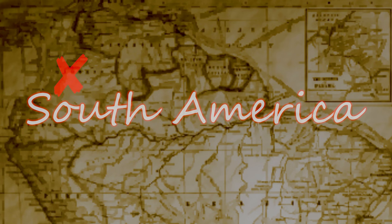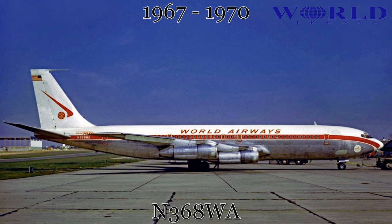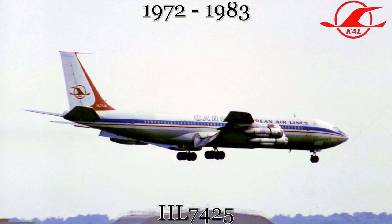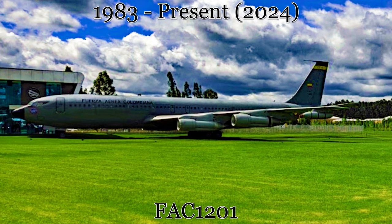Our last stop on this tour is across the Pacific Ocean in the South American nation of Colombia. This last confirmed Boeing 707 is also the only one in this video that is substantially complete. In 1967, this aircraft was delivered to World Airways, operating in and out of North America until 1970. At this point, the aircraft was leased to Pakistan Airlines for a year. Then in 1972, the aircraft made its way over to Korean Air on another lease. By 1976, Korean Air had purchased it outright for operations until 1983, wherein the Colombian Air Force appears to have used this aircraft as both a VIP transport and a mid-air refueler. At some time before 2019, the aircraft was placed at the Colombian Air Force Museum on permanent outside display.